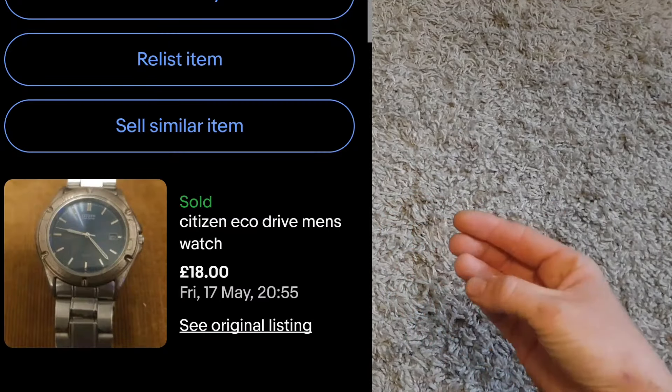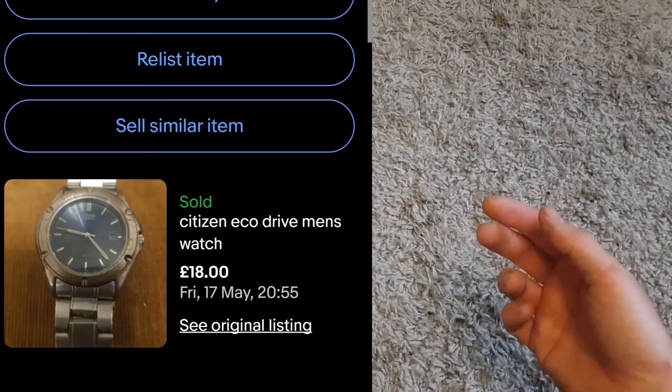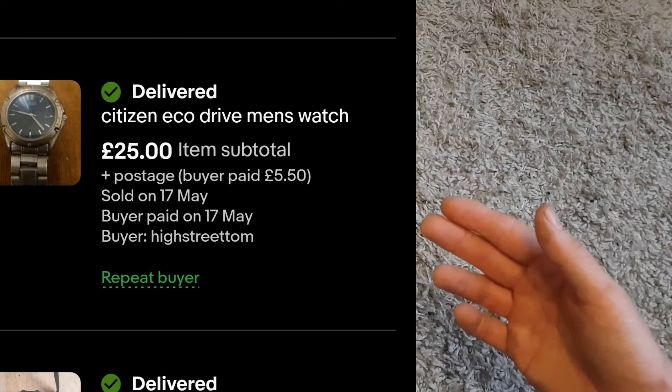Next we've got a Citizen Eco-Drive watch. I like buying this brand because they do really well for me and I know what to look for. It wasn't in the best condition so it sold for £25 plus shipping, but that's absolutely fine because the watch only cost me £12.